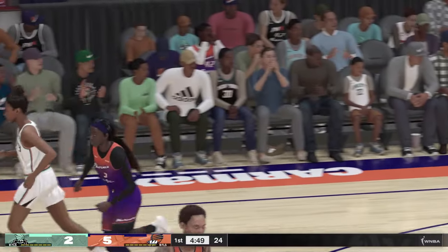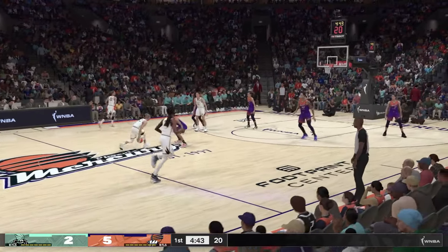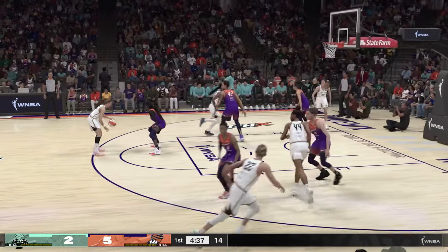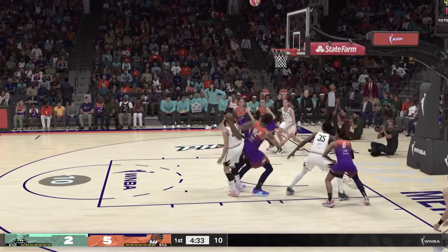I like how Copper lets the game come to her. When the mid-range game opens up, she takes it. Picked by Jones. Ionescu up top with the floater. Excellent D there from Brittany Griner.